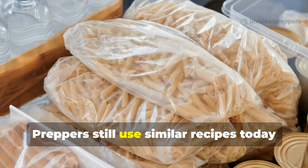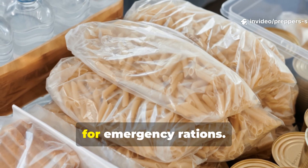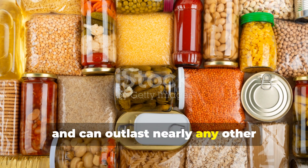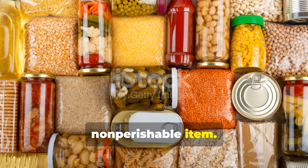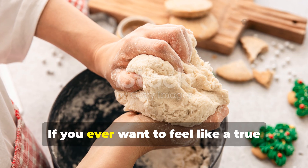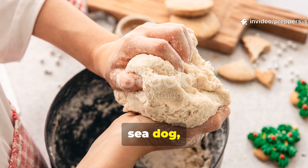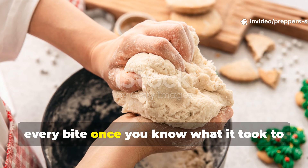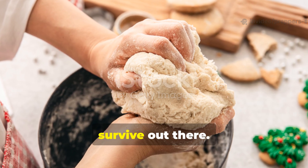Preppers still use similar recipes today for emergency rations. It's light, cheap, and can outlast nearly any other non-perishable item. If you ever want to feel like a true sea dog, bake a batch yourself. You'll respect every bite once you know what it took to survive out there.